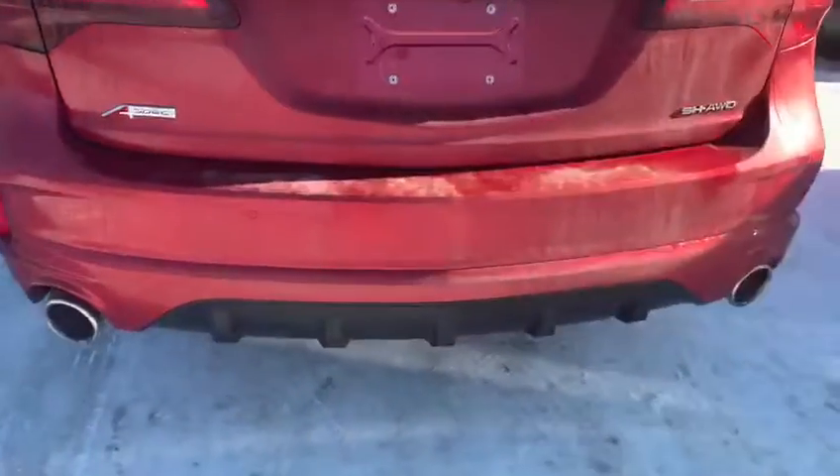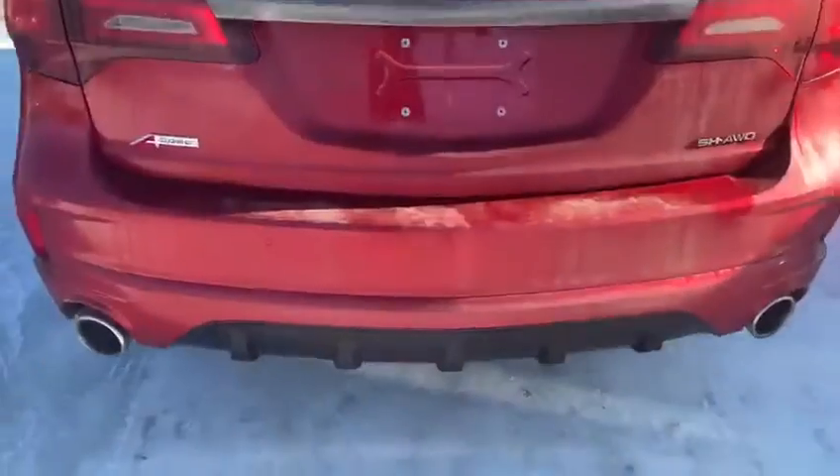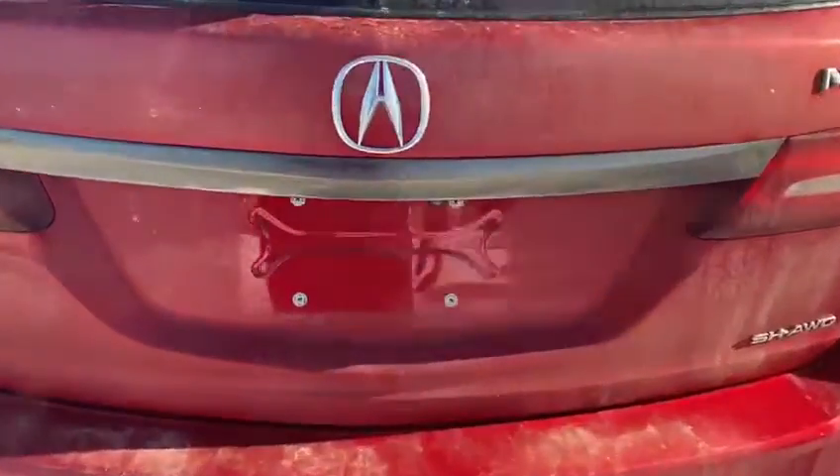It's got the A-Spec badging and black stripping along the bottom. The rear also has A-Spec badging, a black bottom on the bumper, dual exhausts, and it comes with super handling all-wheel drive.